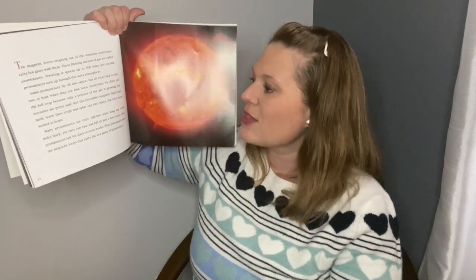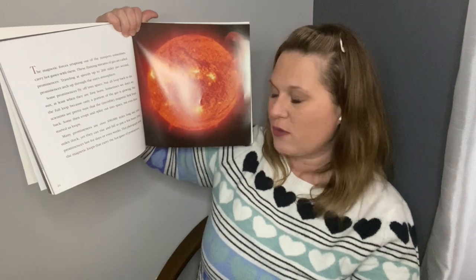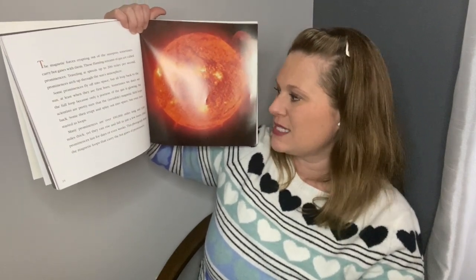The magnetic forces erupting out of the sunspots sometimes carry hot gases with them. These flaming streams of gas are called prominences. Traveling at speeds up to 200 miles per second, prominences arch up through the sun's atmosphere. Some prominences fly off into space, but all loop back to the sun, at least when they are first born. Scientists are pretty sure that the invisible magnetic field loops back, and some erupt and splay out into space. Many prominences are over 100,000 miles long and 3,000 miles thick, yet they can rise and fall in just a few hours. Other prominences last for days or even weeks. This photograph shows the magnetic loops that carry the hot gases of prominences.